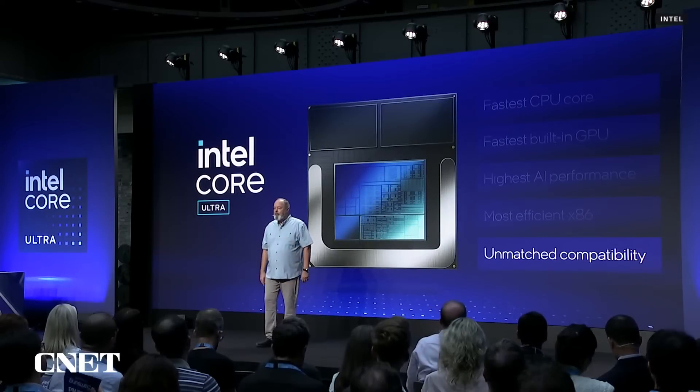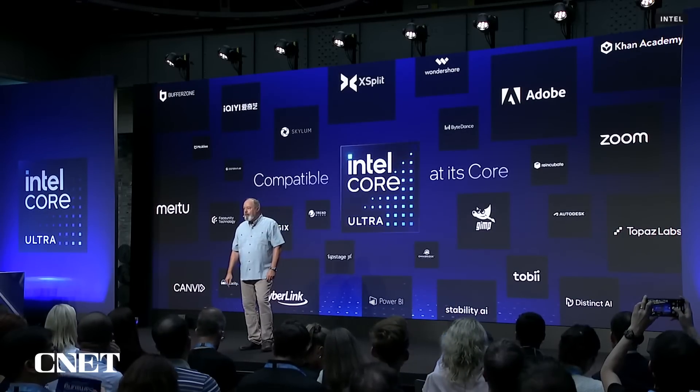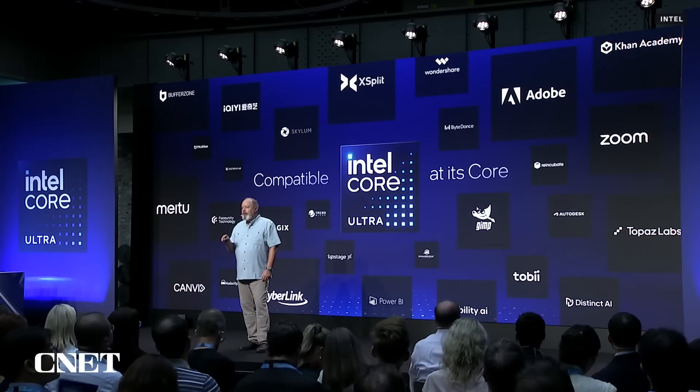Let's finally touch on compatibility. Before you can even experience performance or power, you need your application to just run — there's nothing more frustrating than when you load your app and it doesn't work. Core Ultra is built on the proven platform of x86 with software compatibility. You don't need a website to check if your favorite app will run. Generational compatibility is one of the PC's greatest strengths, and Lunar Lake does not break that trust. In this spirit, we're expanding our AI efforts to another operating system. Please join me in welcoming John Solomon from Google.